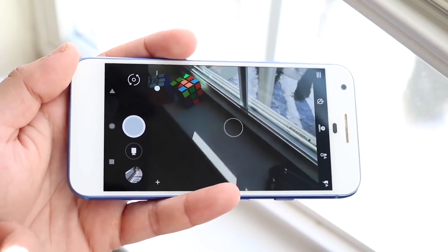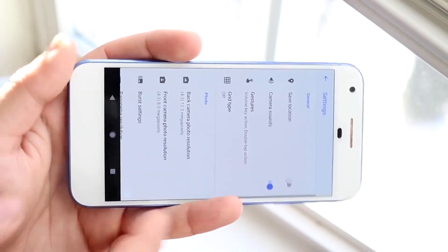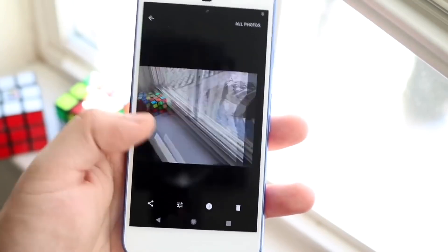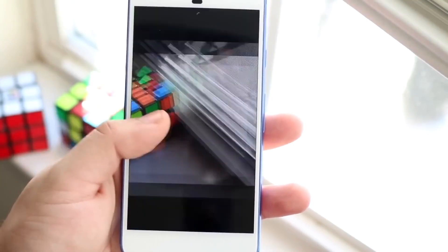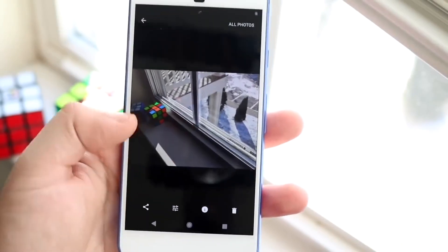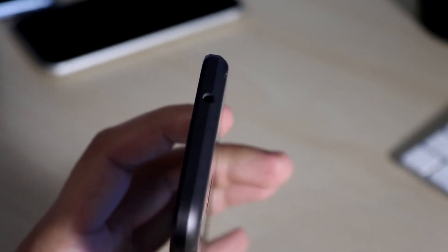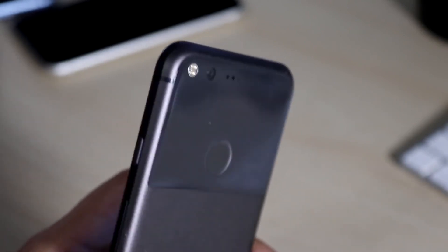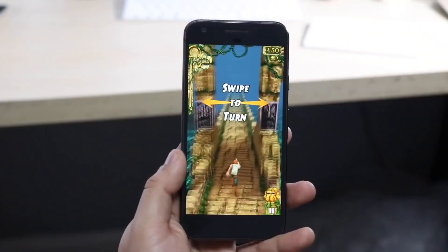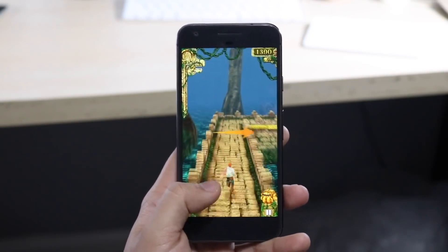The front camera may be the bigger problem — it's a single 8-megapixel sensor and can only shoot 1080p video, which was fine at the time but nowadays we have 4K on the front on a lot of phones. The back camera is still pretty solid, but with the front camera limited to 1080p, that may be the bigger concern. At the end of the day, the Pixel 1's camera is perfectly fine for a lot of people.